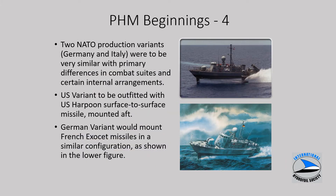This was important for the PHMs to be able to operate in and out of small ports. There were two basic NATO variants — one suited for Germany and Italy with tailored weapons systems and electronics, and then a U.S. variant. A key difference was in the surface-to-surface missile: the U.S. would utilize Harpoon missiles manufactured in the United States, and the German and Italian variants would use French Exocet surface-to-surface missiles.